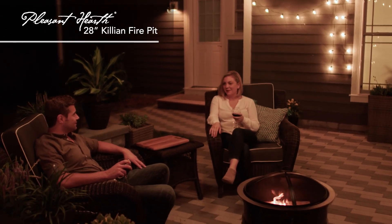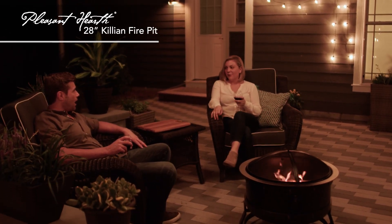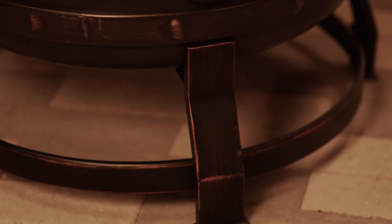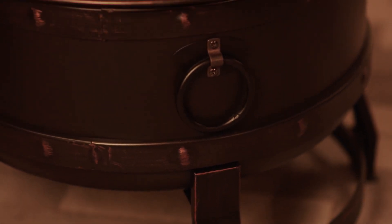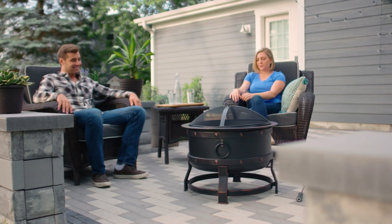Add some flair to your outdoor space with the 28-inch Killian Fire Pit from Pleasant Hearth. Its sleek design is built to impress, featuring rivet details and a rubbed bronze finish that give this fire pit an industrial look and feel.